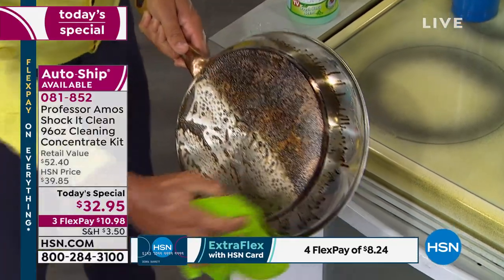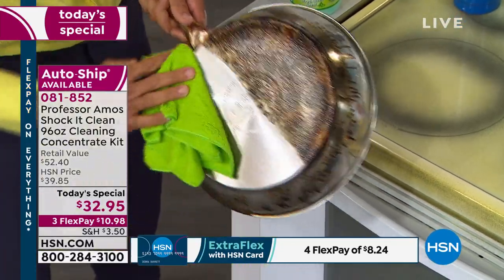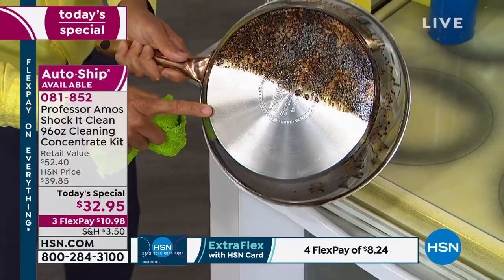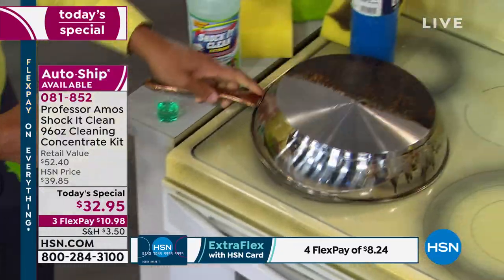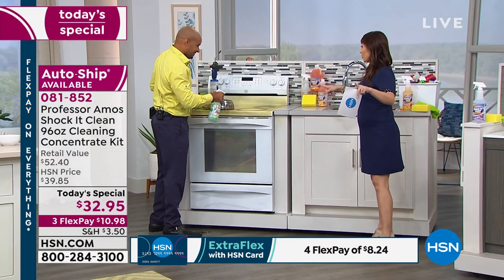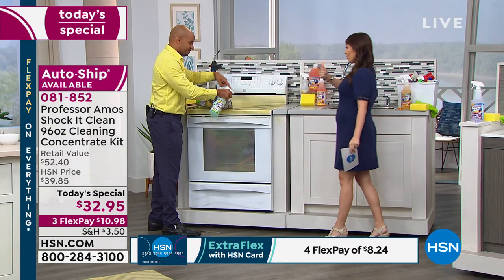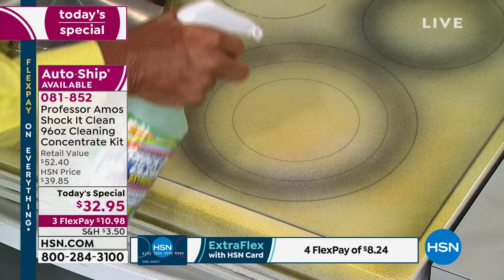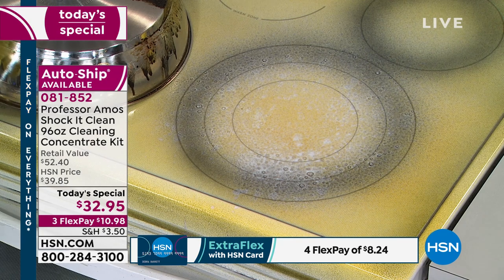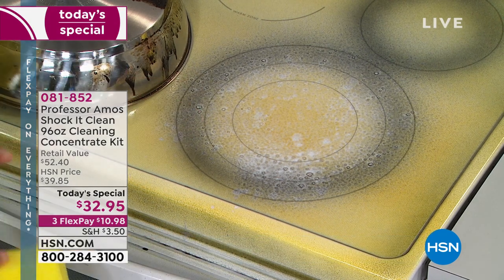Rinse it off or just wipe it away with a towel. Grills, microwaves, glass top stoves — just like that. I want to remind you: we started with the rugs. We did jewelry, we did clothing, we took it into the kitchen — glass top stoves too. It's going everywhere. That's the beauty of it — one product does everything.